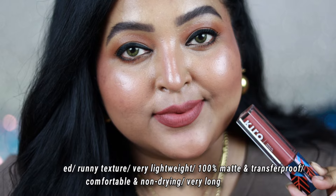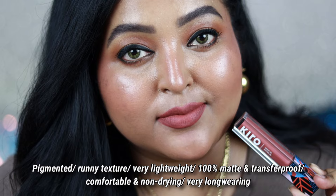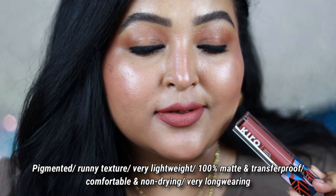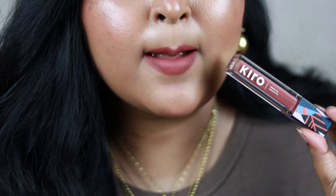This shade is going to work on all skin tones. The formulation is lightweight, a little on the runny side, but very pigmented and feels ultra comfortable on the lips — completely transfer proof and matte. It feels so good and it's one of my favorite shades that I wear almost every other day.